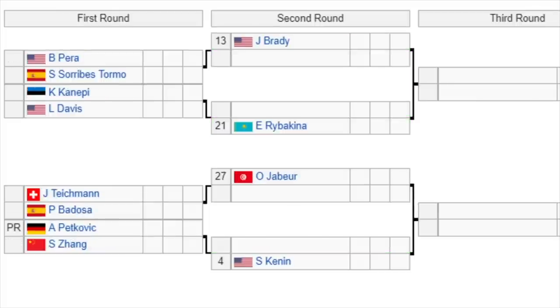Next part of the draw: 13th seed Jennifer Brady, the Australian Open finalist, gets a bye and faces the winner of Pera or Sorribes Tormo — and Sorribes Tormo has been in some form. Then Kanepi versus Davis, with the winner facing 21st seed Rybakina. The 27th seed Jabeur gets a bye and takes on the winner of Tichman or Badosa. Then Petkovic versus Zhang, with the winner facing 4th seed Sofia Kenin, who we haven't seen in a couple of months. Excited to see how she does in Miami, playing in front of her home crowd.